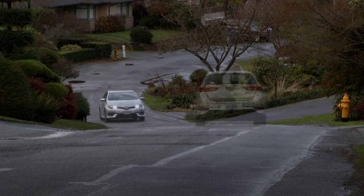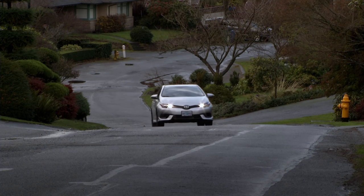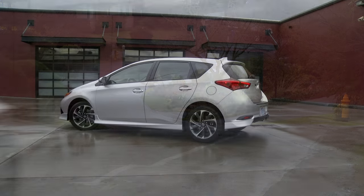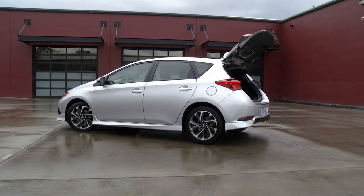For years they've been embraced by Europeans, shunned by Americans. This could pertain to any number of things lately. I am talking about hatchbacks.